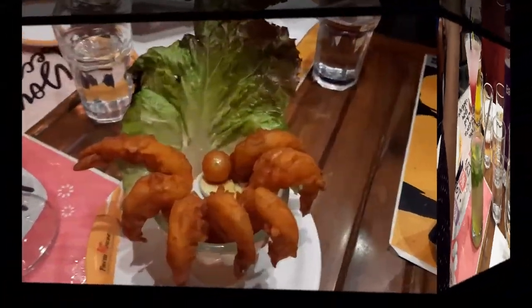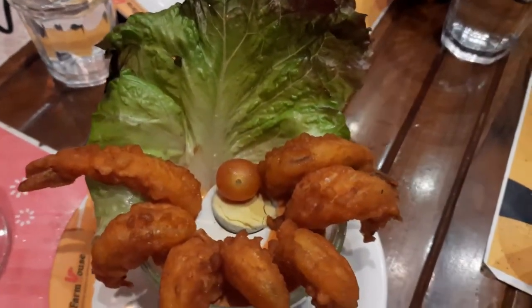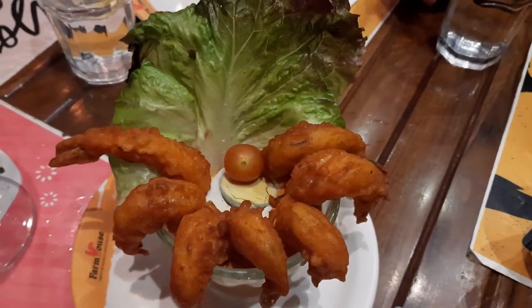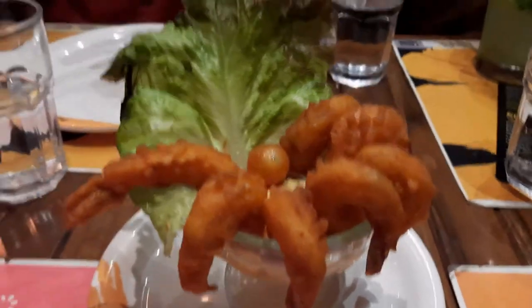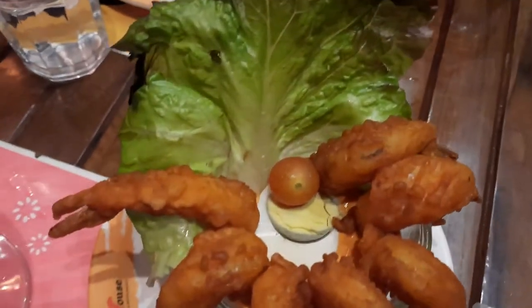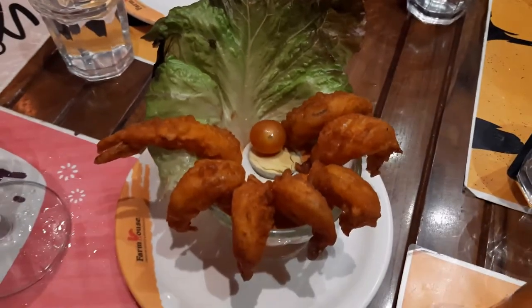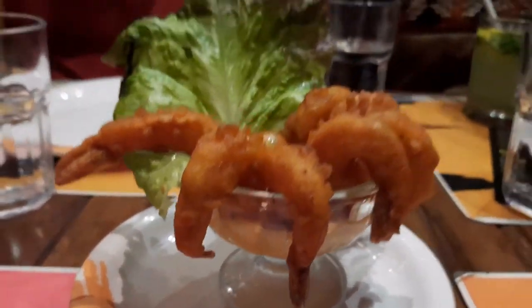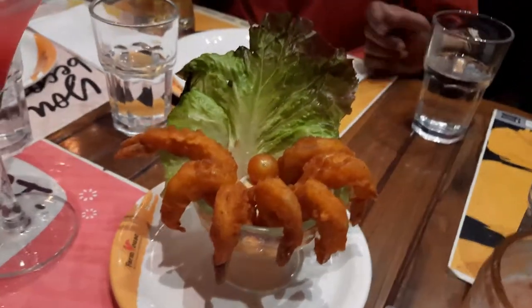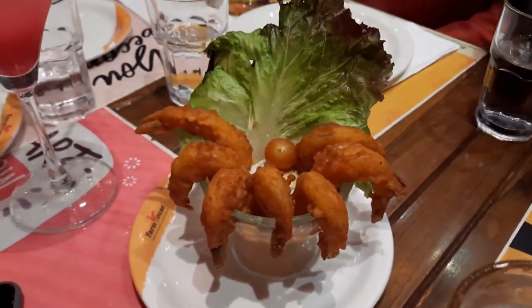Here is the first order — Prawns Cocktail. What an amazing presentation! Just have a look at the presentation, guys. Amazing prawns fried in batter, you have the sauce and an egg piece in the middle. This is the sauce prawns cocktail — this is a must-order at this Farmhouse Restaurant and Bar.